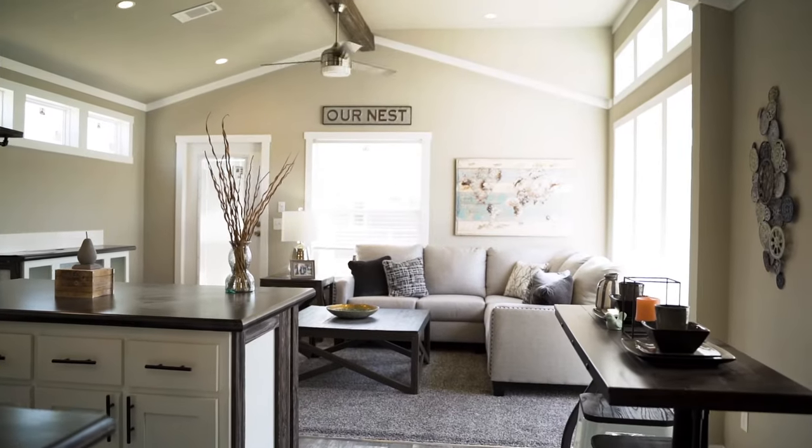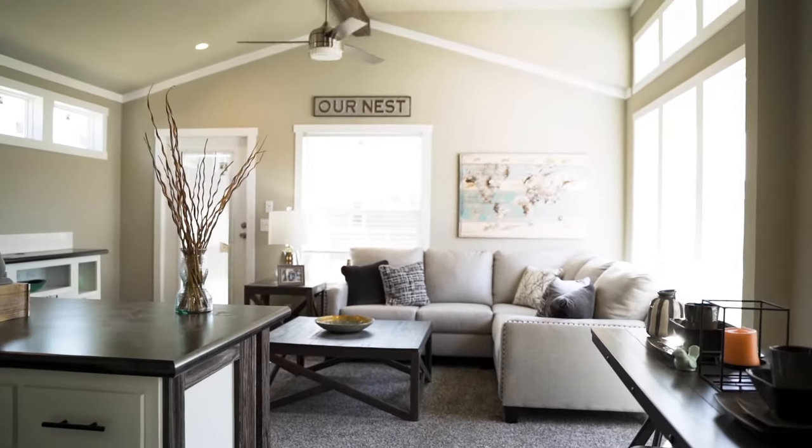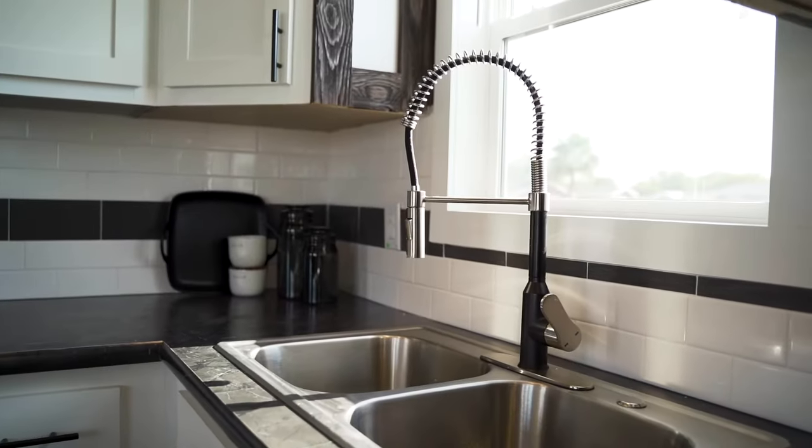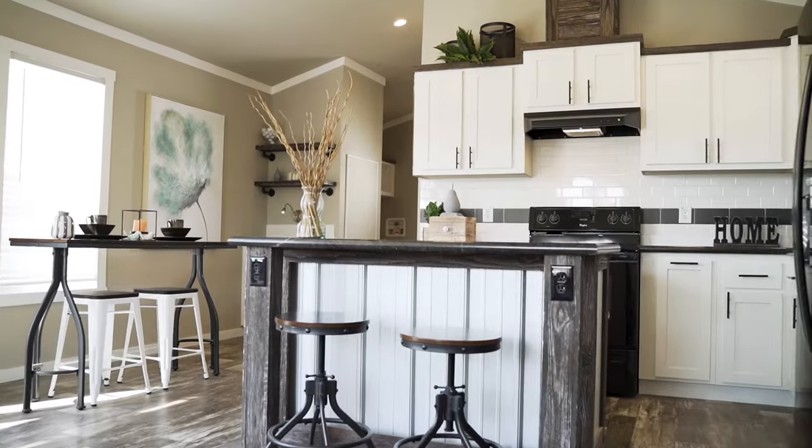The open floor plan boasts a spacious living room looking into a large full-size chef-inspired kitchen that features an island big enough to entertain the whole family.